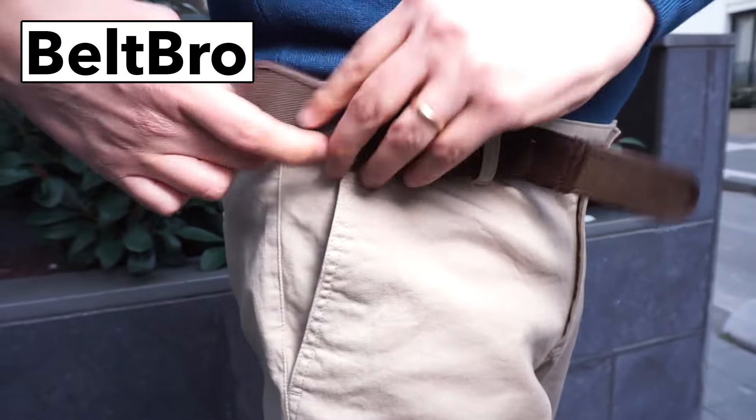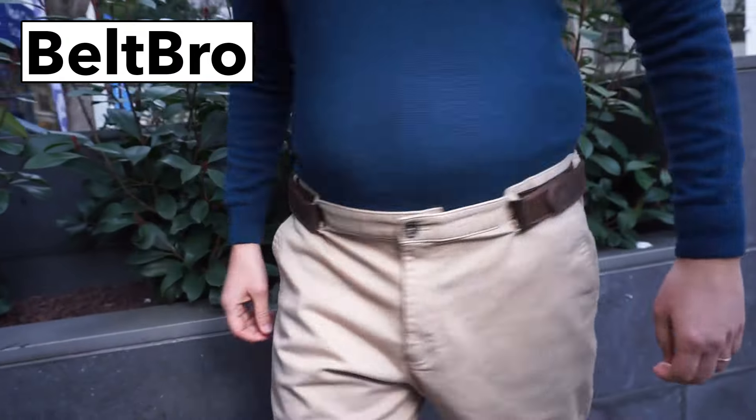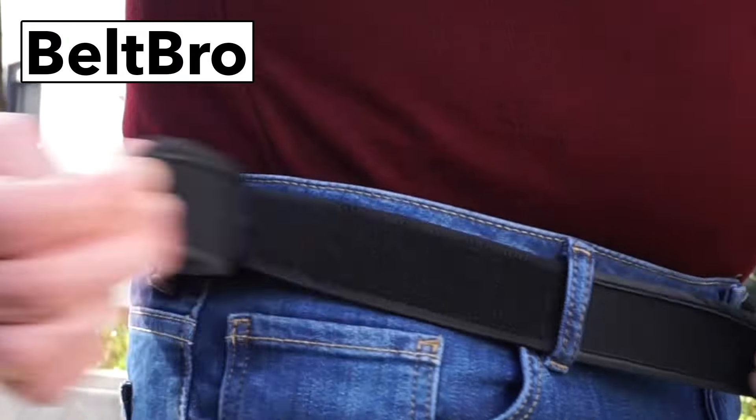Beltbro's ultra-lightweight elastic design means you won't notice you have it on. It's great for fitting into your favorite clothes again, and no metal means you don't need to remove it at airports.